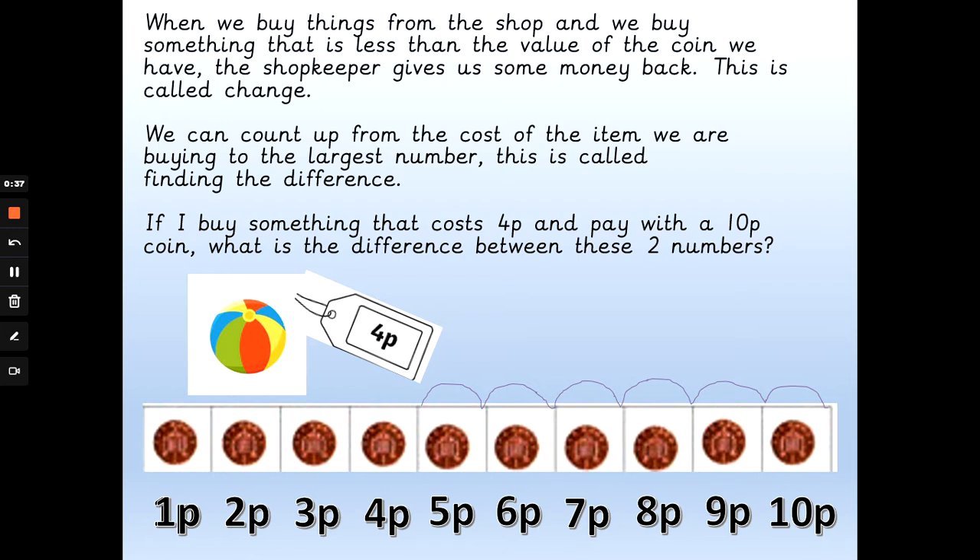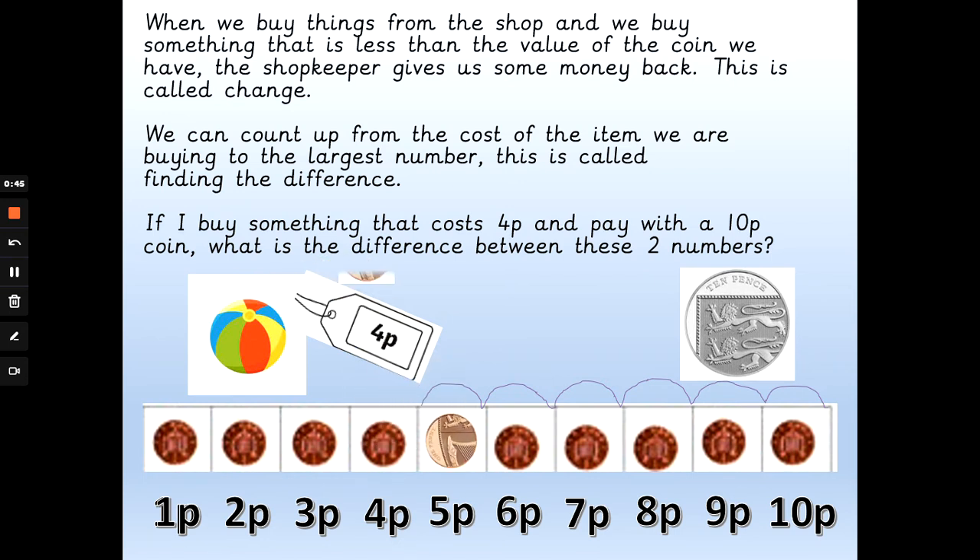If I buy something that costs 4p and pay with a 10p coin, what is the difference between the two numbers? So if we start at 4p: 5p, 6p, 7p, 8p, 9p, 10p. I gave the shopkeeper 6 pennies too much, so I would get 6p change back.